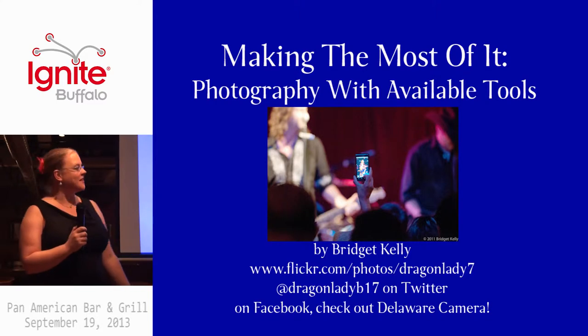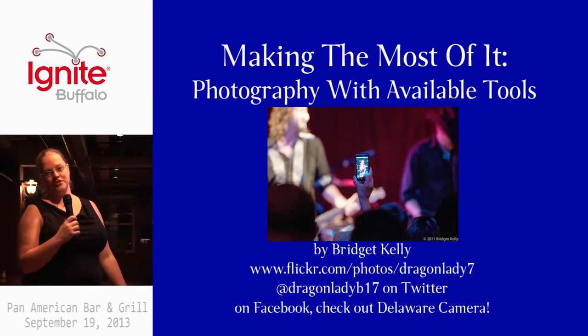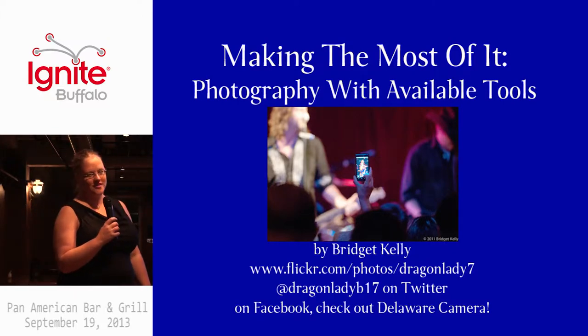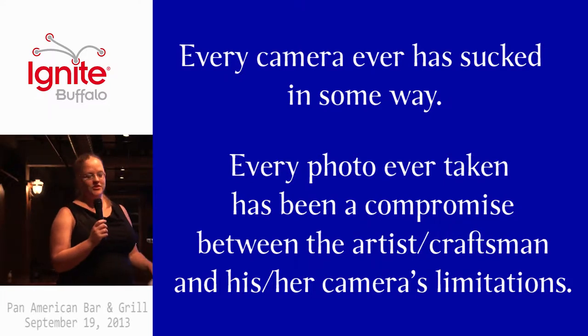My presentation is about cell phone photography because that's the tool you usually have available. A little background: I work in a camera store, I sell cameras and print pictures — including cell phone pictures — so I see what goes wrong with them a lot. My main point is that every camera ever has sucked in some way. Every camera has limitations, and every photo that has ever been taken is a compromise of some sort.